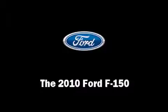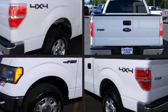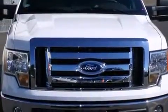Come test drive this 2010 Ford F-150. It features an automatic transmission, four-wheel drive, and a powerful eight-cylinder engine. All of the following features are included: one-touch window functionality, variably intermittent wipers, remote keyless entry, and air conditioning.